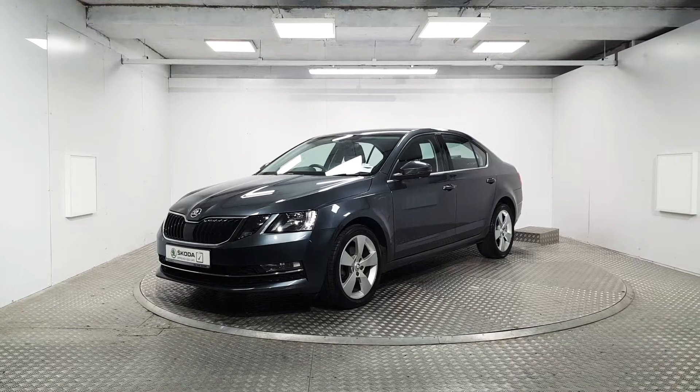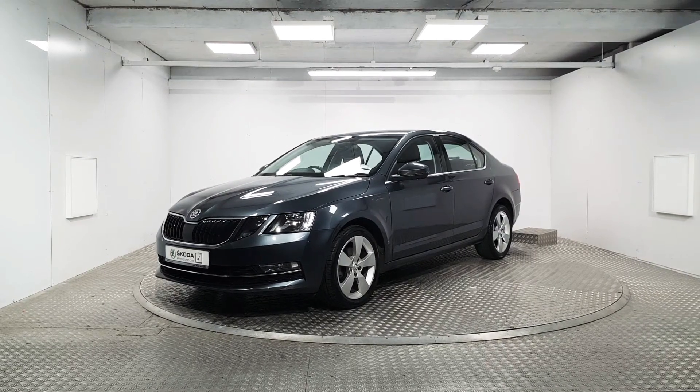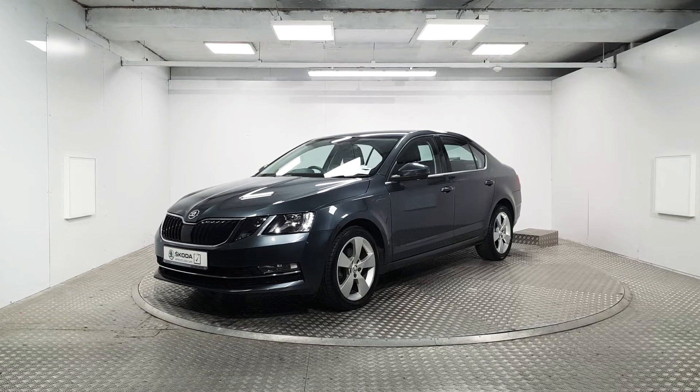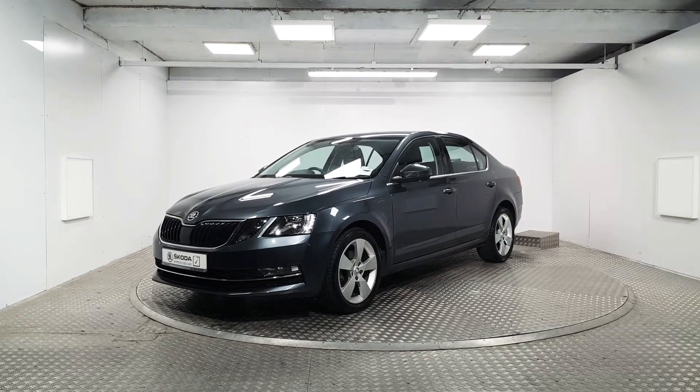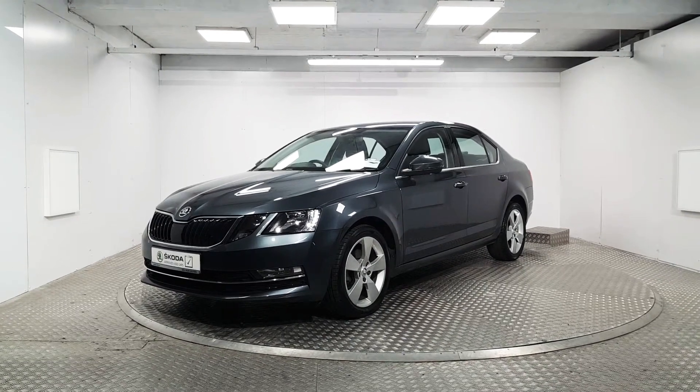Welcome to MSL Park Motors. In front of me here we've got a stunning 2018 Skoda Octavia which is finished in this quartz grey metallic paint. We're going to be doing a quick walk around the vehicle and pointing out some of its key features.